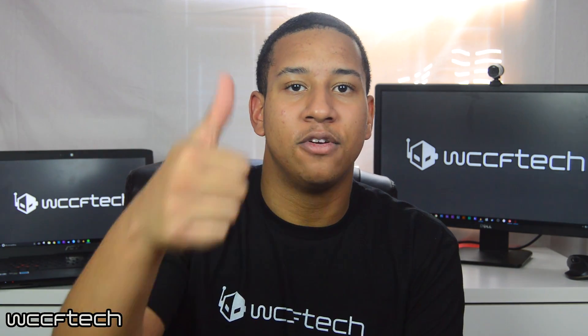That's going to do it for this video, guys — we just wanted to bring you the news and leaks we have currently. Hopefully you did enjoy the video. If you did, leave a like and be sure to subscribe to WCCF Tech TV for more tech videos. Thank you for watching — I'm Drake, and I'll see you guys in the next one.